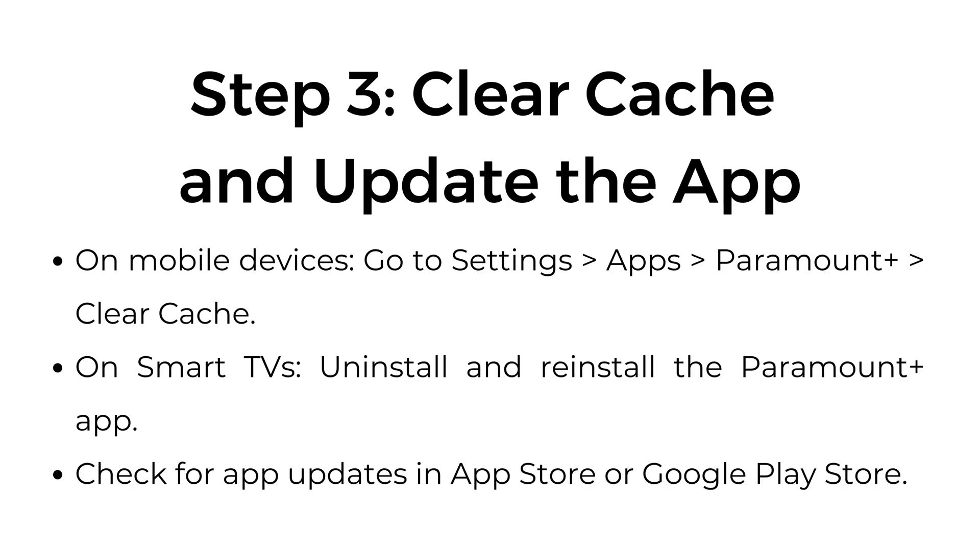Step 3: Clear cache and update the app. On mobile devices, go to Settings > Apps > Paramount Plus > Clear Cache. On smart TVs, uninstall and reinstall the Paramount Plus app. Check for app updates in the App Store or Google Play Store.